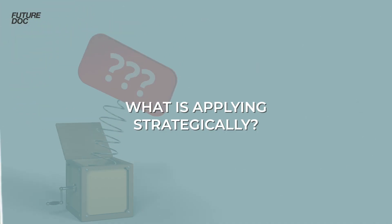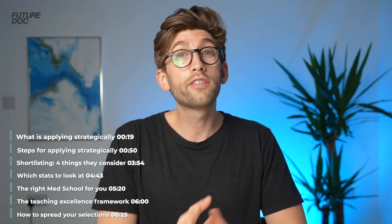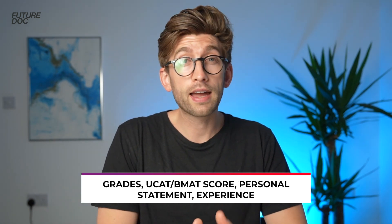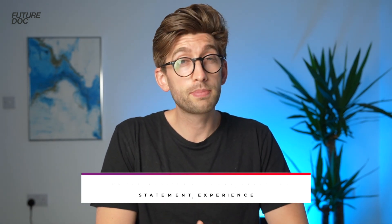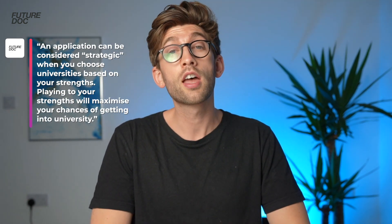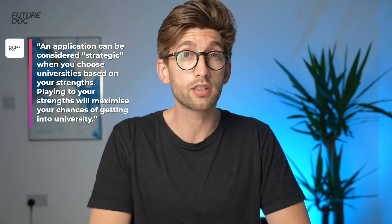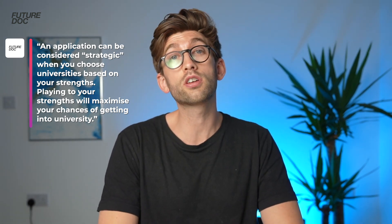So what is applying strategically? Well, every medical school will place a different weighting on all of the different factors that contribute to your medical school application, whether that be grades, UCAT and BMAT, or your personal statement and experience. Applying strategically means that we are playing to our strengths and choosing universities that hold high weighting in the things that we are strongest in. For the rest of the video we're going to go in a step-by-step process covering the seven things you need to concentrate on.